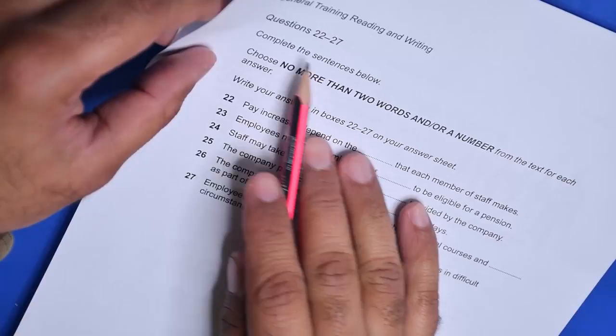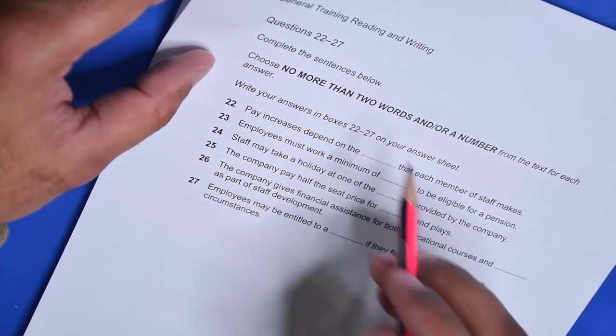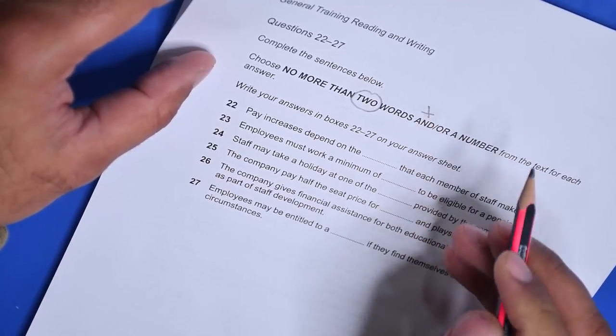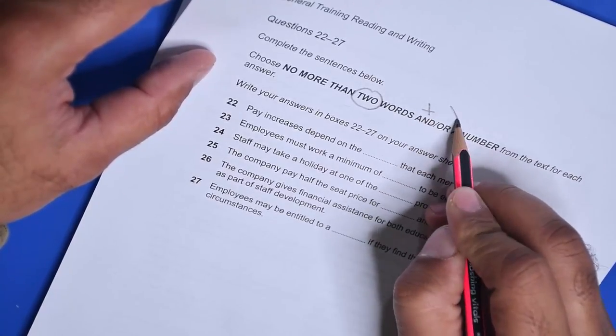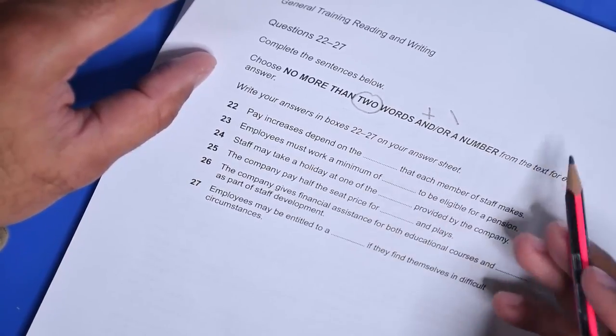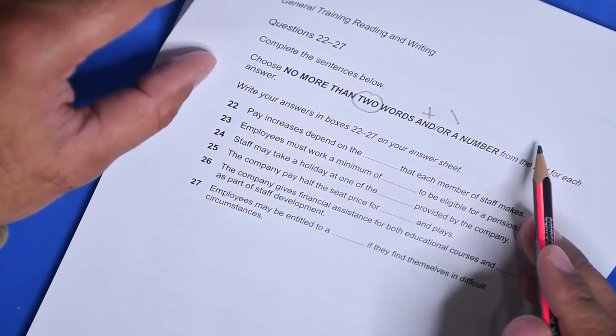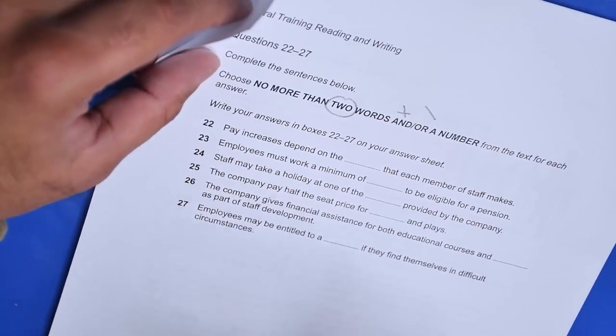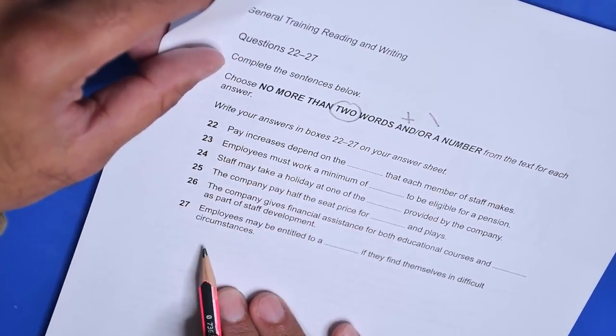If you haven't subscribed to my channel yet, consider subscribing and click the bell icon as well. Let's take a start and solve the test. Complete the sentences below, choose no more than two words — and 'and' means plus, 'or' means or, a number. So it means they can be two words plus a number, only a number, one word, or a number, or just one word.